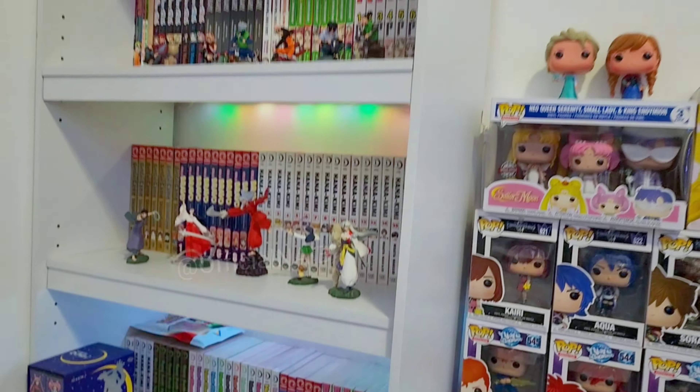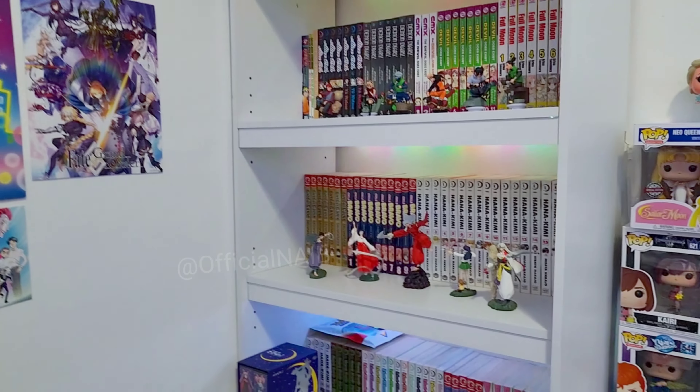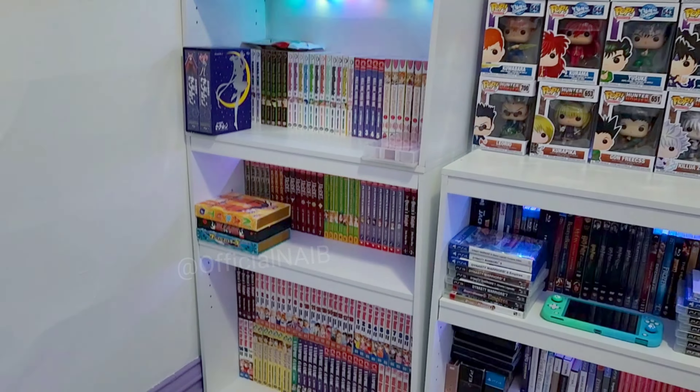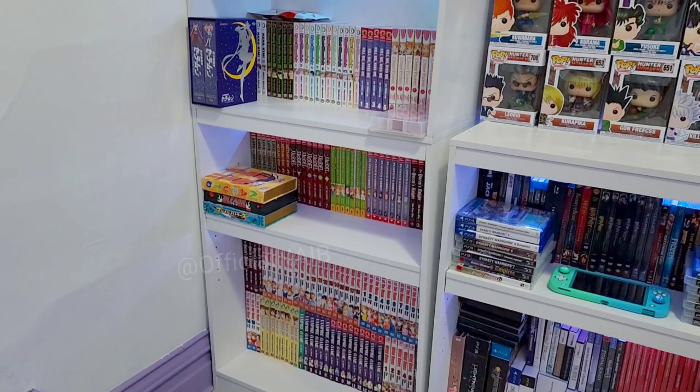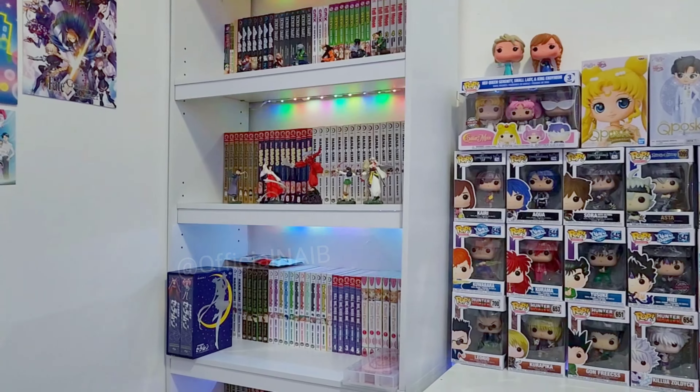This is my manga collection. I have more than what's up here, but these are the ones I've finished — meaning I have all the volumes. The other ones I didn't finish collecting all the volumes for, so those are the only ones I put up here.